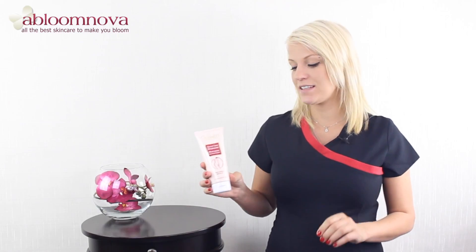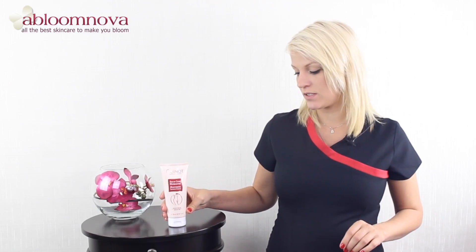Hello and welcome to the Abloomnova channel. This is the Guino Hydrazone Moisturizing Shower Cream and this can be used for all skin types but it's especially beneficial for dry and sensitive skin.